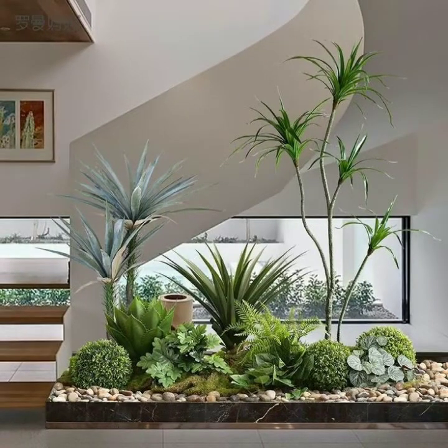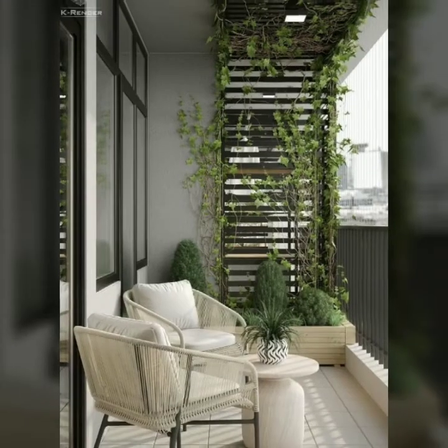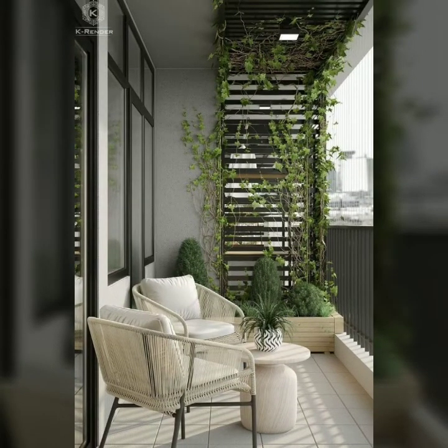Today you will see in this video indoor plants decorations designs, stylish staircase indoor plants decorations ideas, and pebble stones designs. I hope you like my videos.